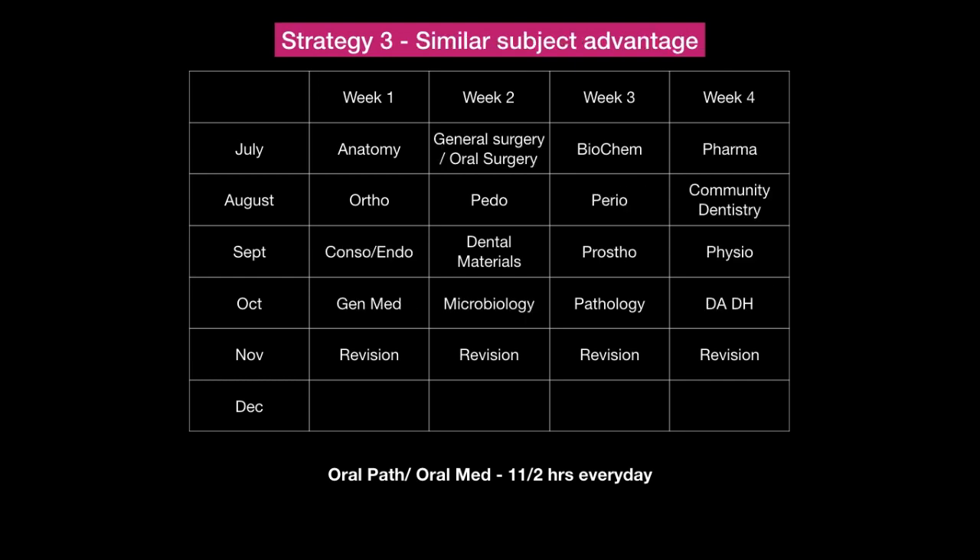Strategy 3 uses the similar subject advantage. Anatomy is closely related to general surgery and oral surgery, so combine them. Biochem and pharmacology are related, or you can combine microbiology and pharmacology. Orthodontics and pedodontics go together. Conservative dentistry, dental materials, and prosthodontics go together. General medicine, microbiology, and pathology go together. You can choose any combination that works for you, or choose any one of the three strategies — alternate clinical subjects, alternate easy and tough, or similar subject advantage.